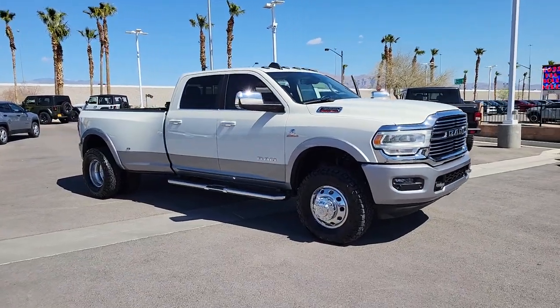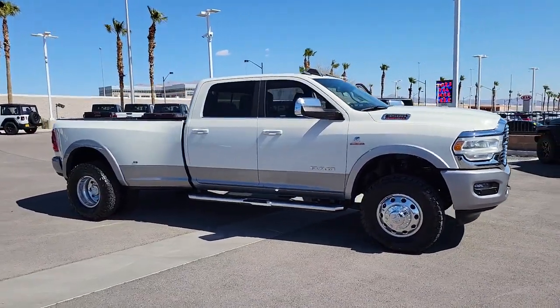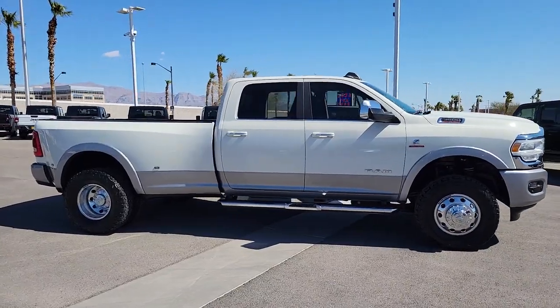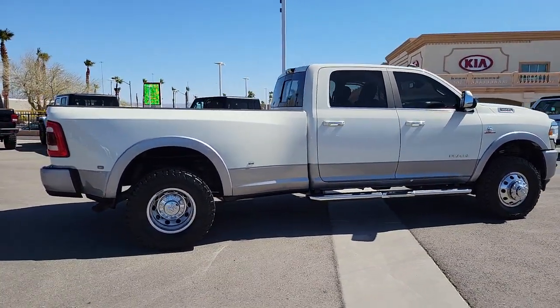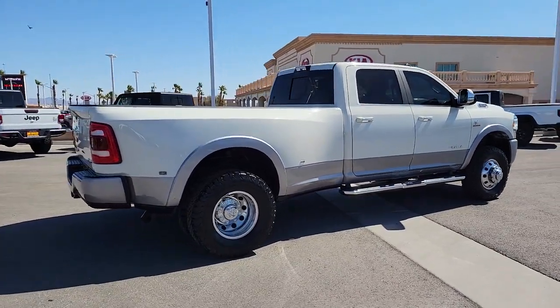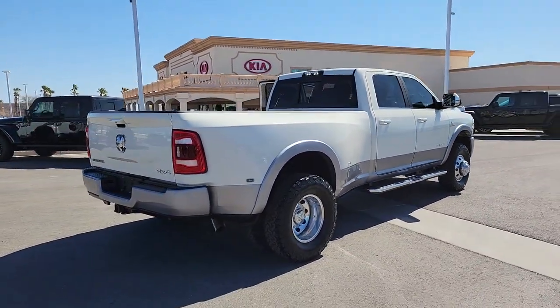Take a moment to check out the 2021 Ram 3500. With less than 50,000 miles on the odometer, this vehicle provides excellent value. Now is the perfect time to start a fresh new chapter in your traveling life.